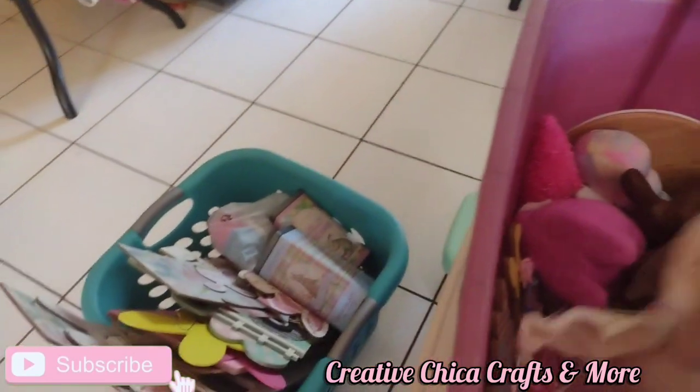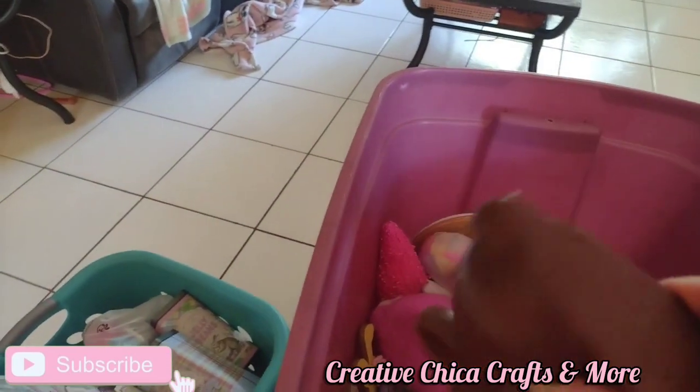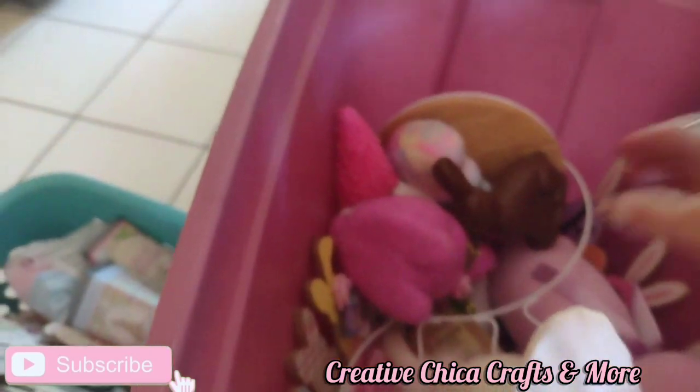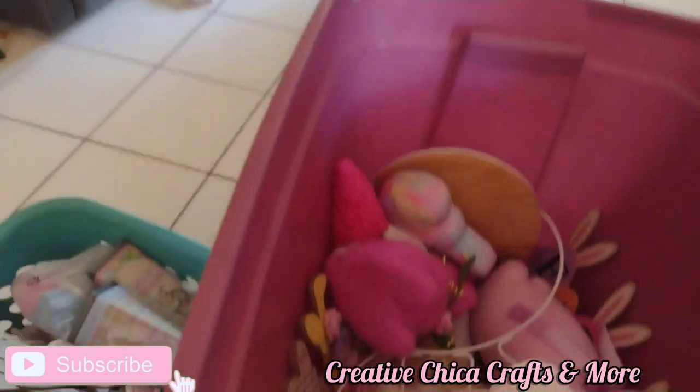It's overwhelming, guys. I have some chocolate bunnies — I think I got these from Walmart for 97 cents last year. I'm glad, because I do have a big chocolate bunny like this one, so that can be its babies.